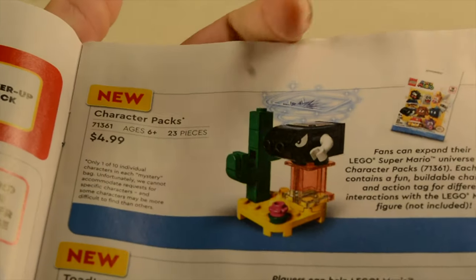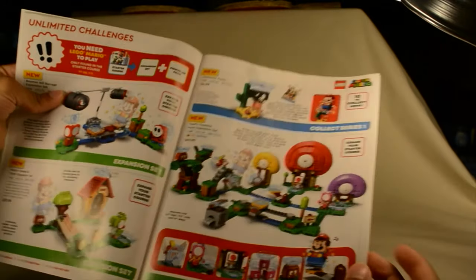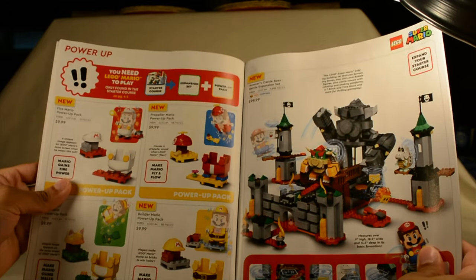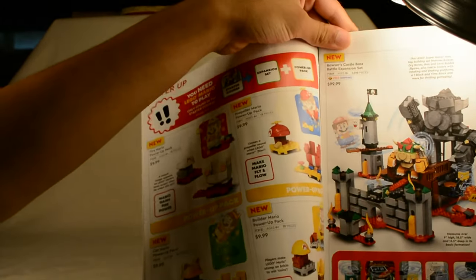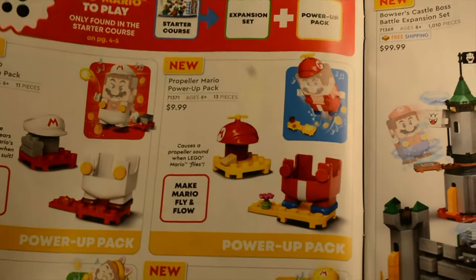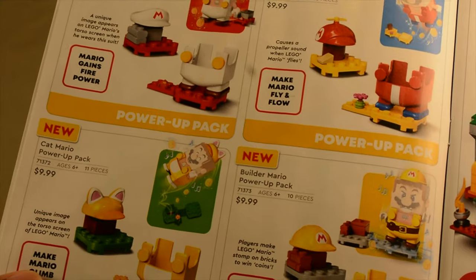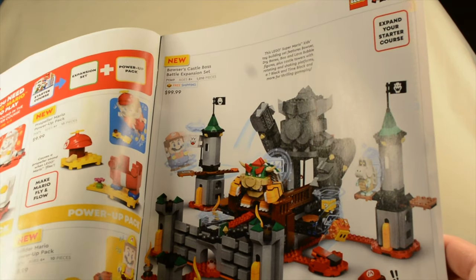These character packs have actually been found at Target retailing for $3.99 — similar to how the CMFs were retailing for only $3.44 at Walmart. Then we have the Toad's Treasure Hunt expansion set, which also looks pretty cool. We have the Fire Mario Power Up Pack — Fire Mario, Propeller Mario, Cat Mario or Tanooki Mario, and Builder Mario. And this exciting set, which I'm actually looking forward to purchasing, is the Bowser's Castle Boss Battle expansion set. It looks awesome.